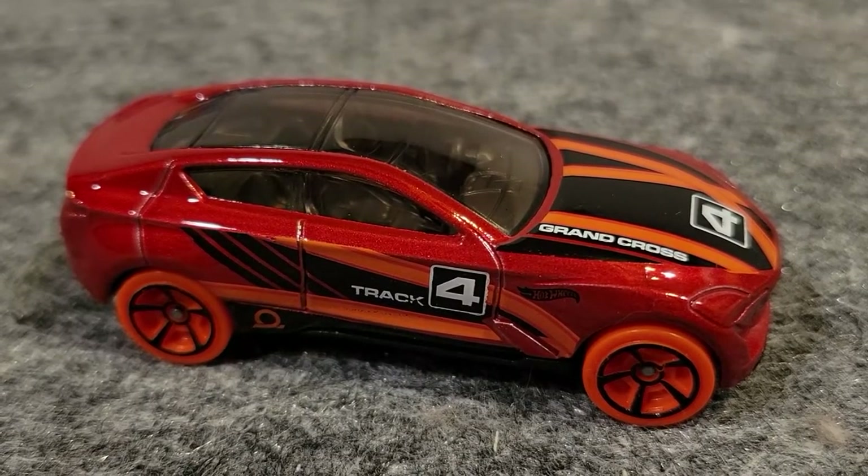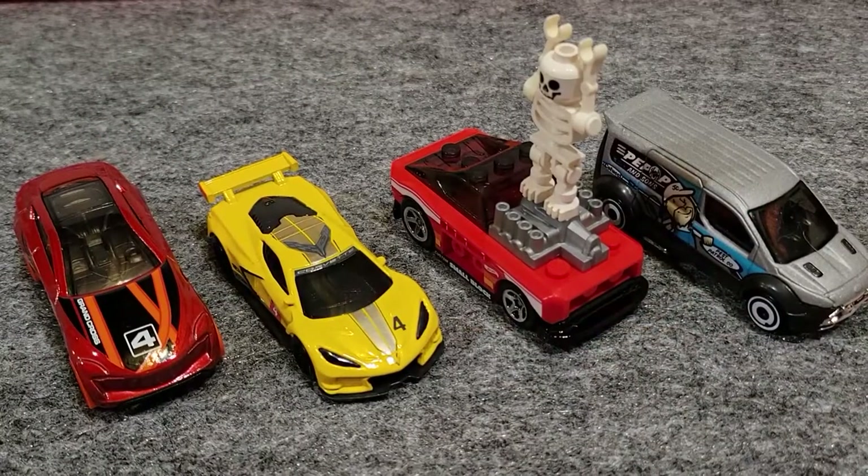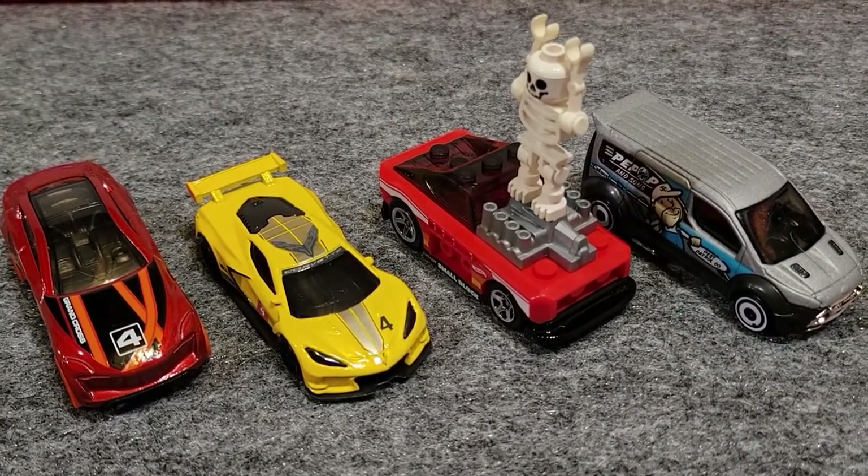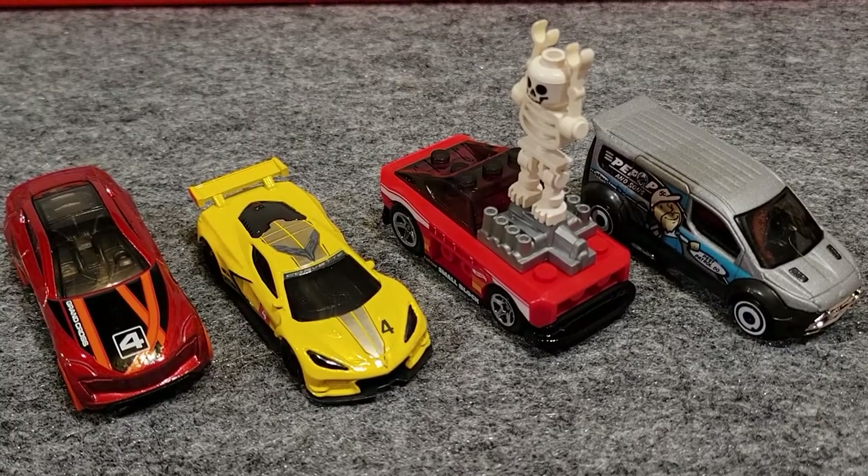Here are the four winners from part one. They're moving on to the semi-finals. Keep a lookout for part two — we'll see who their competitors are going to be.